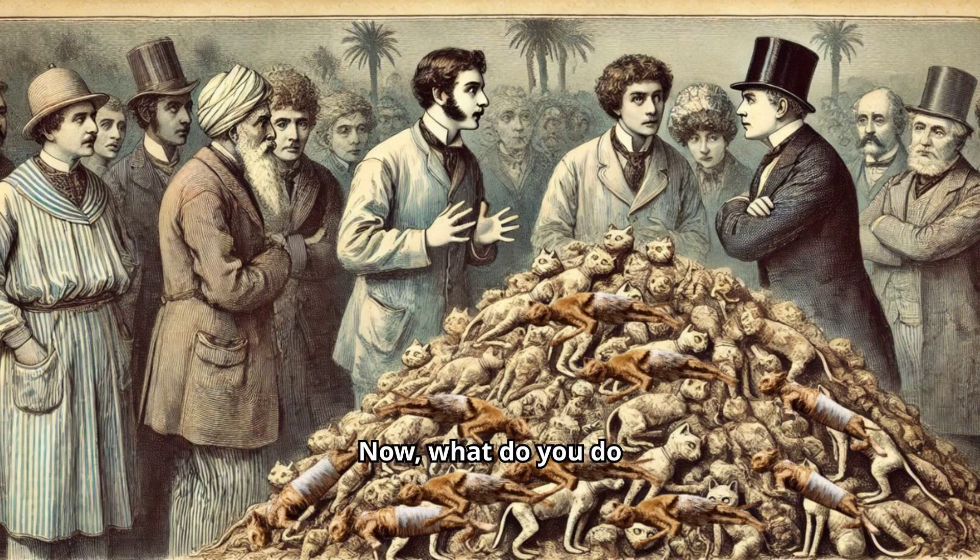Now, what do you do with a surplus of ancient mummified cats? Why, auction them off in England, of course. Nothing screams Victorian chic like owning a centuries-old mummified cat, right? But wait, it gets weirder — some of these auctions were more like mummy clearance sales, because there were just so many of them.